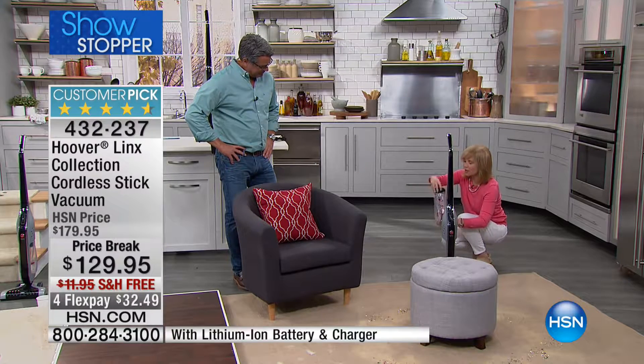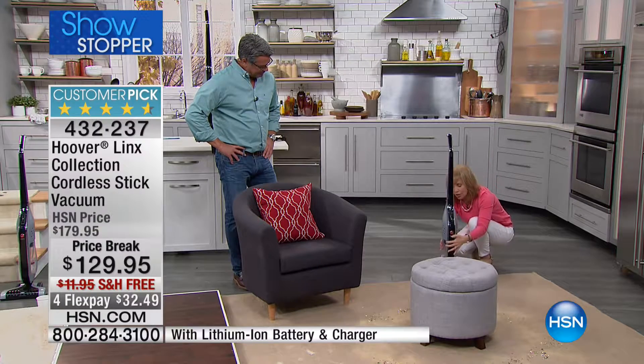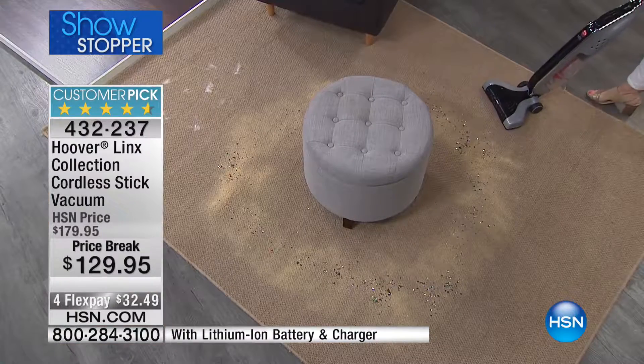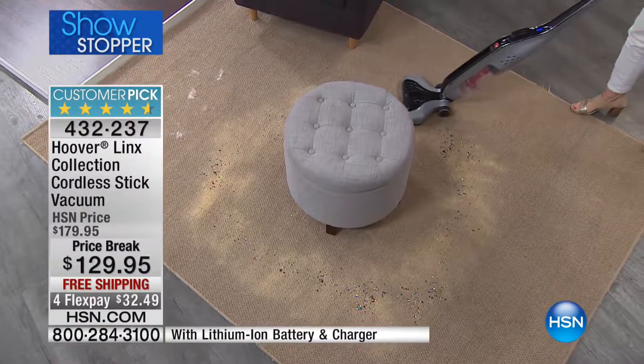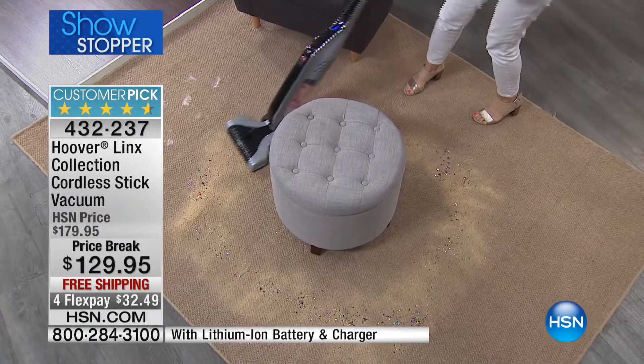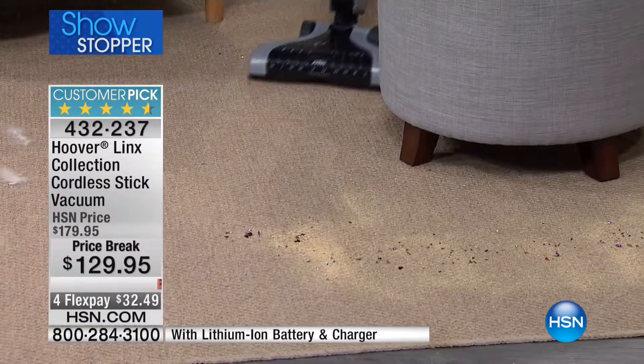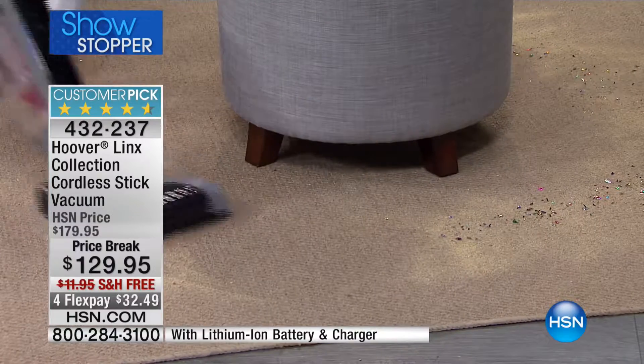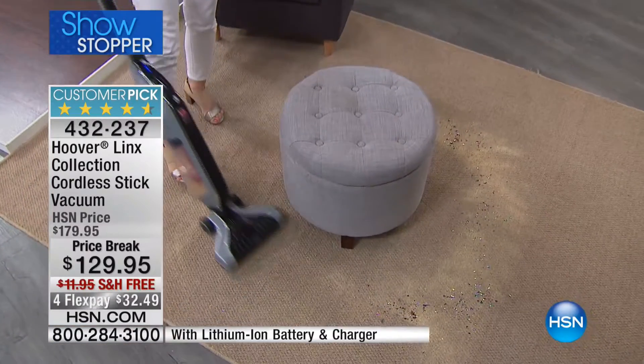This is your filter — and by the way, you never have to buy a bag or a filter. Make sure everything clicks in. You can use this on your carpets and your hard floor. No cords, so you don't have to worry about your cord getting tangled up. It's got that great maneuverability.